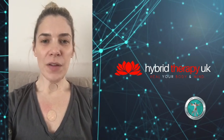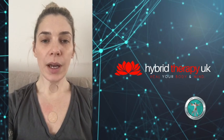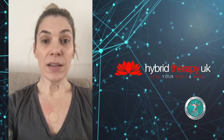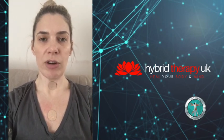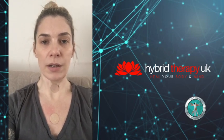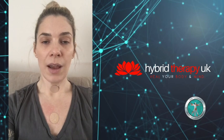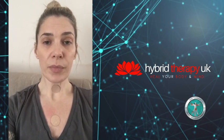We're on to day two of the A to Z of healthy and wellbeing tips, and day two is letter B — B for breathing. It's obviously something we all do all the time, but when we undergo times of stress — and I understand a lot of you are undergoing significant amounts of stress right now — our breathing patterns can change, which actually exacerbates our stressful symptoms.